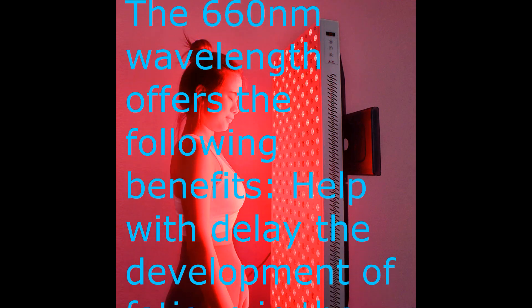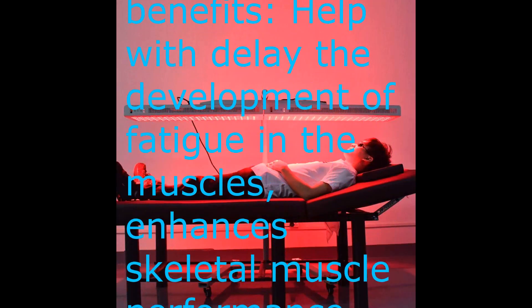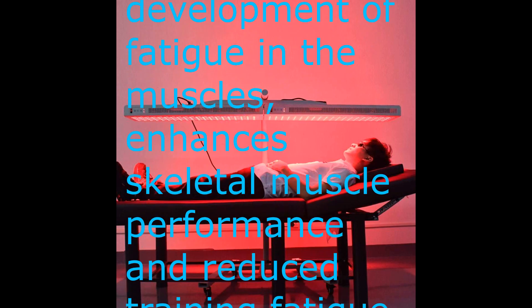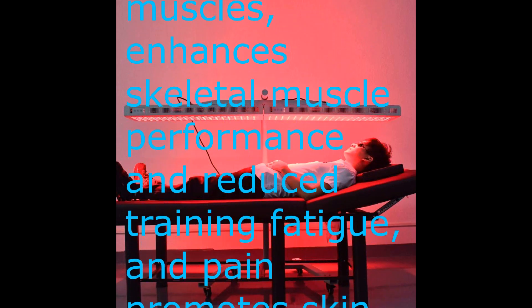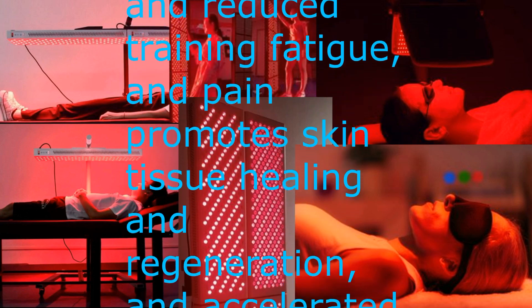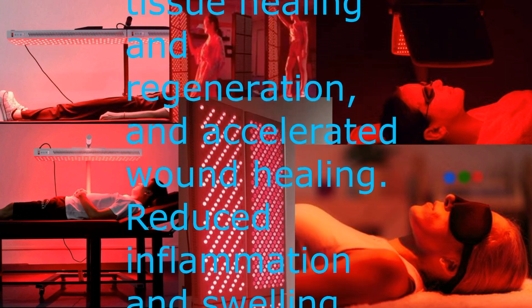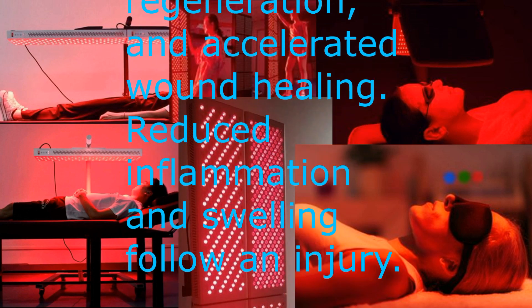The 660 nanometers wavelength offers the following benefits: helping delay the development of fatigue in the muscles, enhancing skeletal muscle performance and reducing training fatigue, promoting skin tissue healing and regeneration, accelerating wound healing, and reducing inflammation and swelling following an injury.